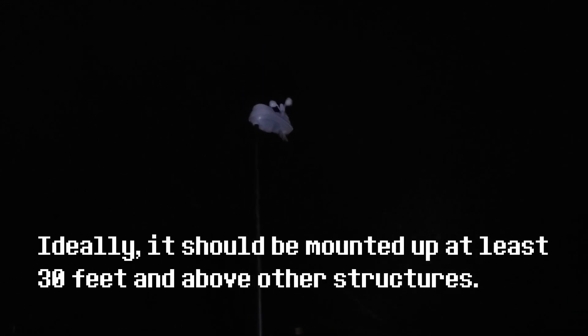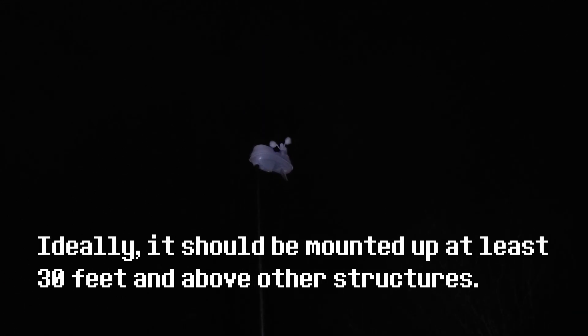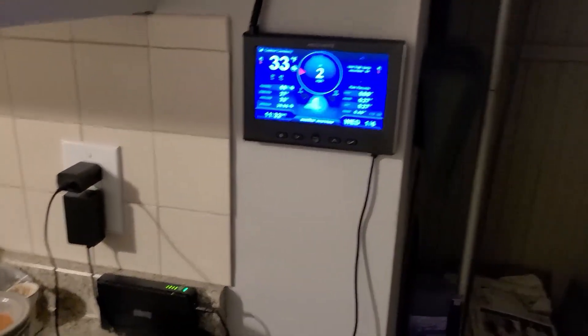It just transmits a signal to the receiver wherever it is, and you can tell it's spinning a bit right now — a bit of a chilly breeze out here. I think the range is maybe 50 feet or 100 feet or something. So basically this is a self-contained system.